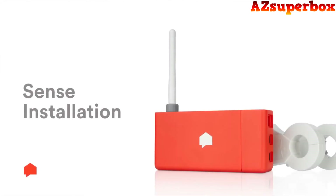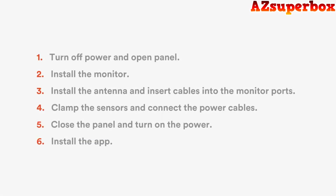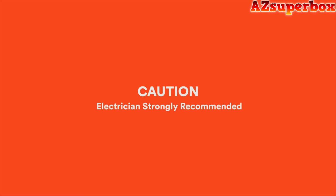Many Sense users are curious about the Sense installation process. This video will show you how to install Sense in an electrical panel. Please note that Sense connects to dangerous levels of voltage and should only be installed by a certified electrician. The install shouldn't take more than 30 minutes. Let's get started.